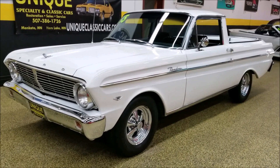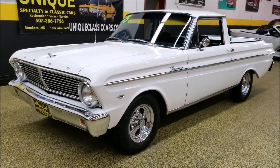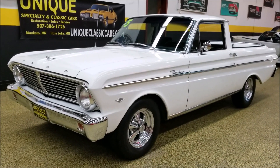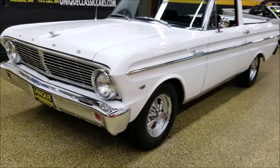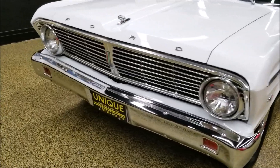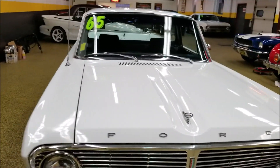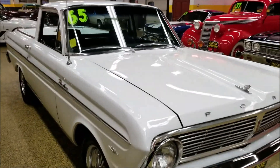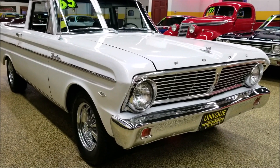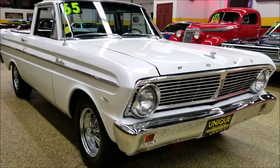Look at this 1965 Ford Falcon Ranchero — got to admit this is the first one of these we have had in that I can recall. Cool little truck, very straight body on it, nice white paint, chrome and bright work is good. I'd call this a very nice driver quality vehicle — want to have something that you don't see every day, go to roll-ins, car shows, yourself for that cruise. Powered by a 289 underneath the hood, manual transmission, bucket seats in it.